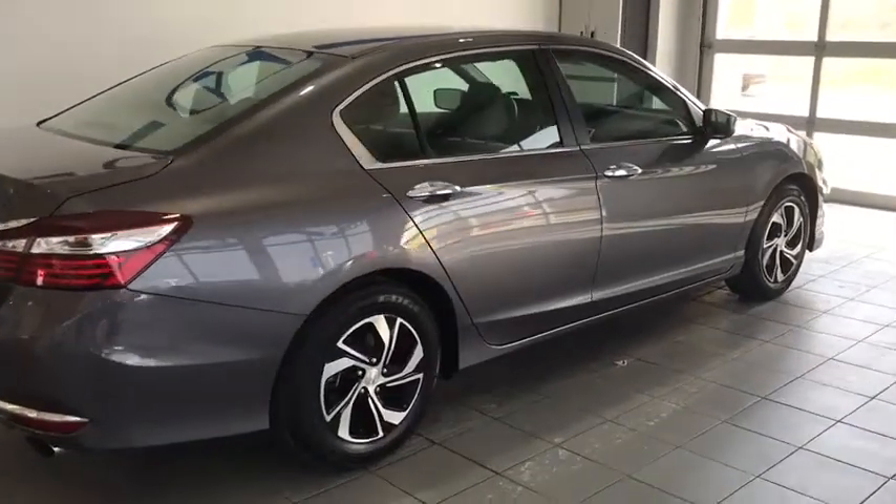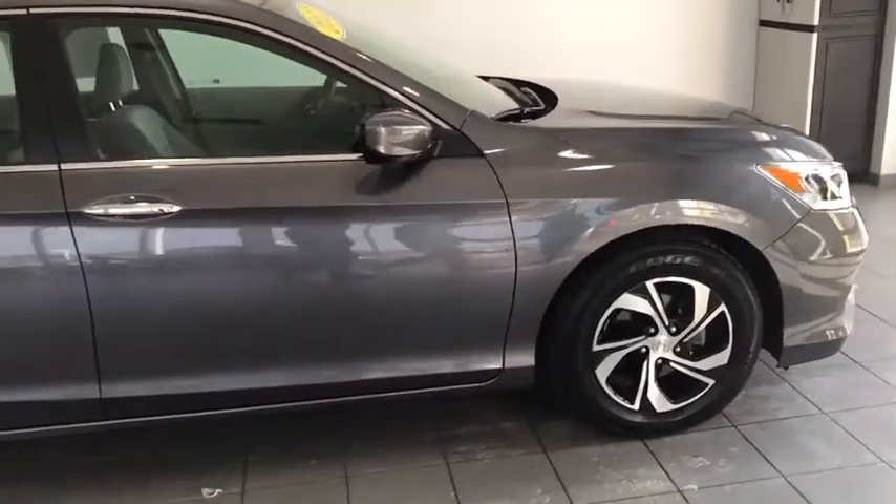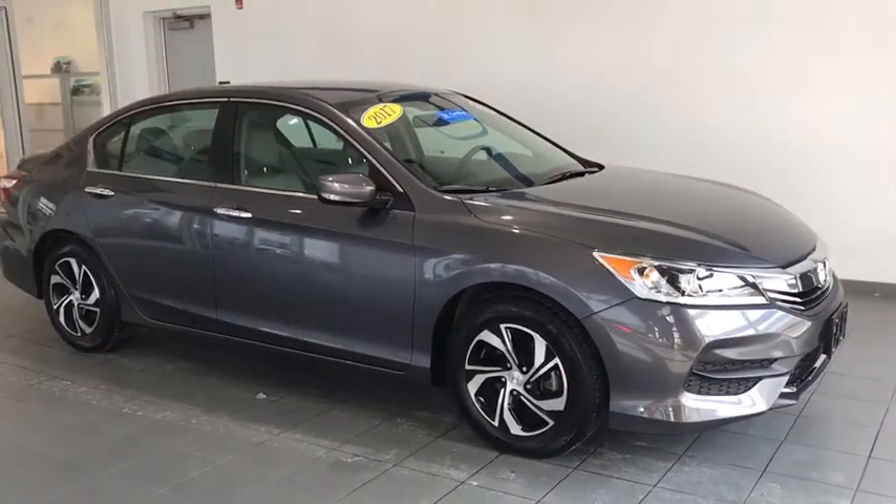Today we have a 2017 Honda Accord LX. This vehicle is just in, certified pre-owned. You're going to get all types of added protection and warranty with it.